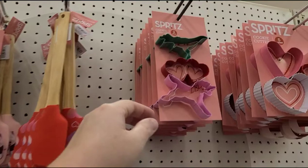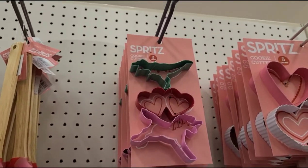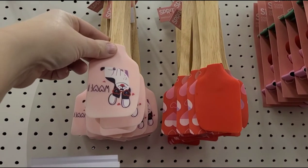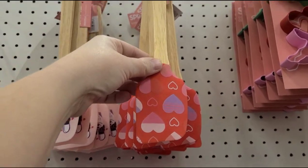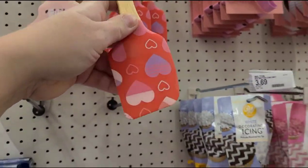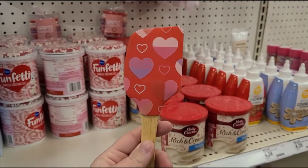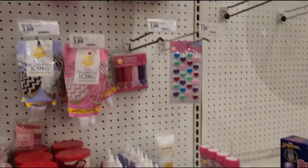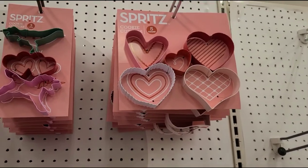Little cookie cutters — we have a unicorn, hearts, and dinosaurs. Those are only $3. We can make dinosaur cookies! And a heart spatula — I actually need a silicone spatula, so I'm going to get this one for only $8. I think that's really cute. And more little heart cookie cutters as well for $3.